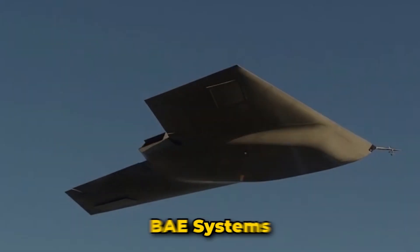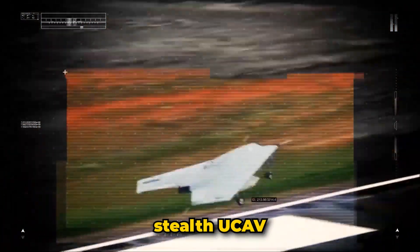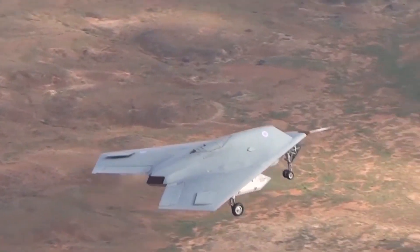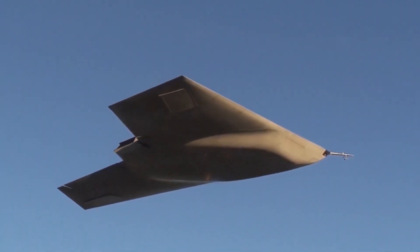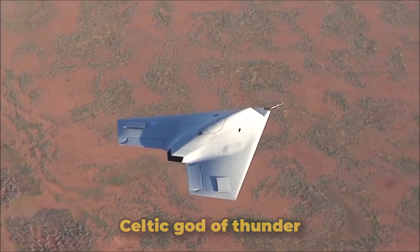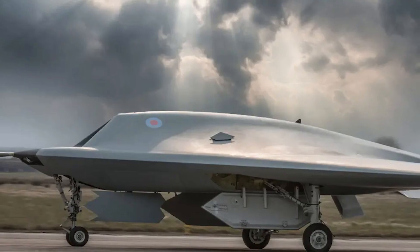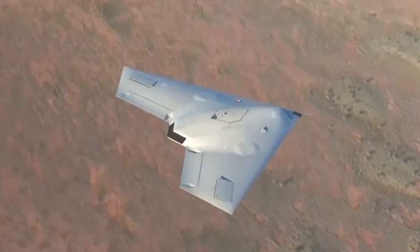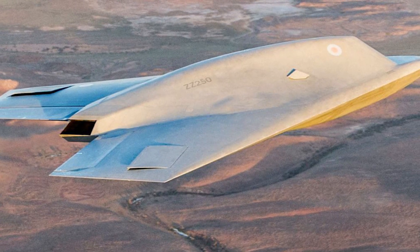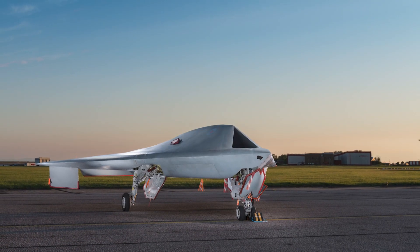Number four: Taranis by BAE Systems. The UK-developed stealth UCAV Taranis entered the testing phase in 2013. Powered by a jet engine, its range remains classified, with a development cost of $185 million dollars. Named after the Celtic god of thunder, Taranis is designed for ISR and strike missions. Its stealth capabilities and autonomous operation make it a formidable force, with advanced sensors and communication systems enabling it to independently identify and engage targets.